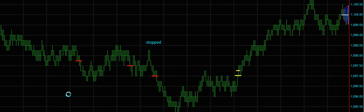Hello, this is Vince from Sniper Day Trading, and this is the chart of the S&P 500 for Wednesday, November the 11th.